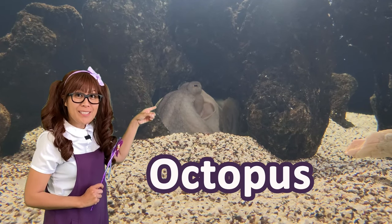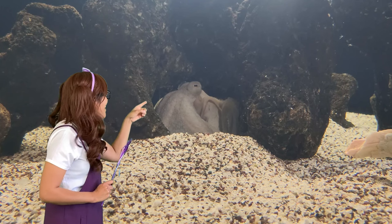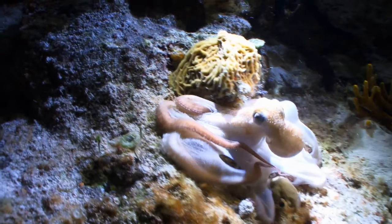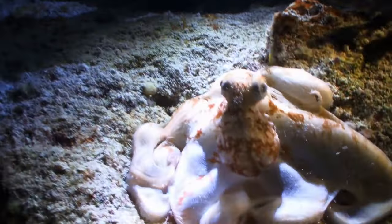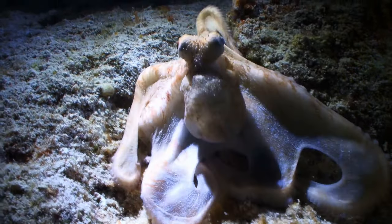Can you find the octopus in the tank? It's right there! Good job! Octopus — they have arms and legs, eight in total. Six limbs act as arms, and two act like legs, helping the octopus to walk along the sea floor and push off when swimming. They are super speedy backstroke swimmers.